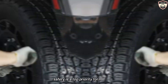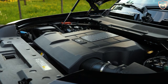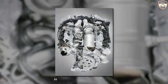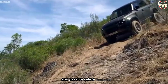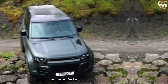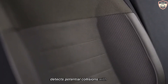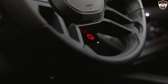Safety is a top priority for Land Rover, and the 2025 Defender Octa is no exception. The vehicle is built on a rigid aluminum monocoque platform that provides excellent crash protection while minimizing weight. In addition to its robust construction, the Octa is equipped with a full suite of active and passive safety features. The Autonomous Emergency Braking (AEB) system detects potential collisions with vehicles, pedestrians, or cyclists, and automatically applies the brakes to mitigate or avoid an impact.